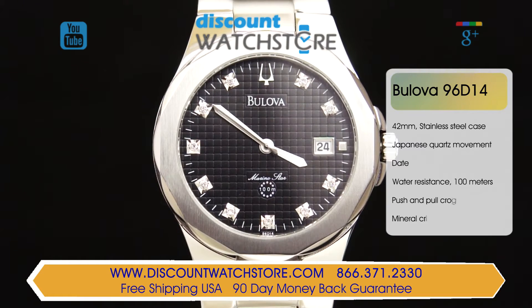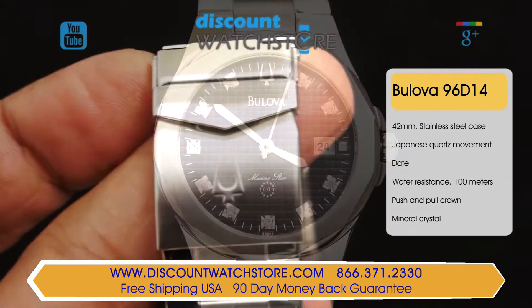Measuring 41mm wide, the solid stainless steel case may seem a bit large, but it is offset by the ultra slim 9mm thickness. Sealed with a solid stainless steel case back, this Bulova is water resistant to 100 meters.